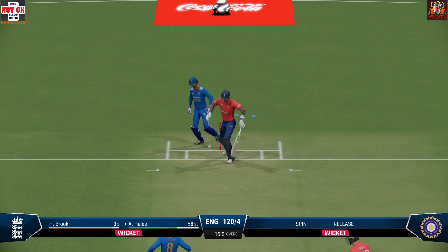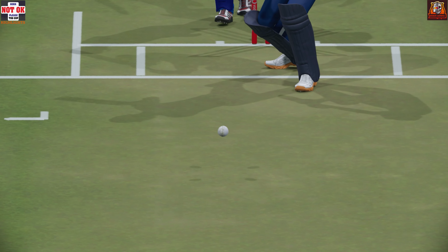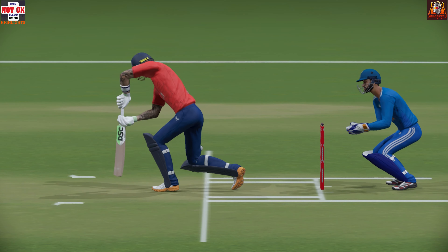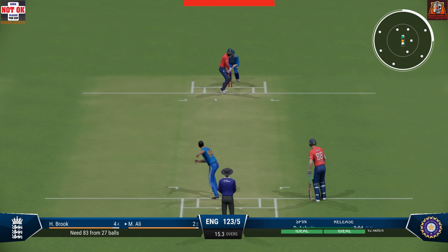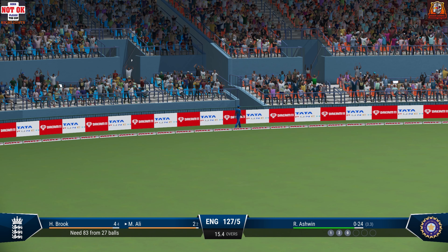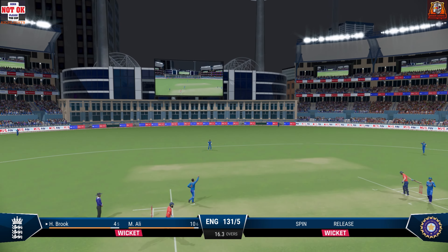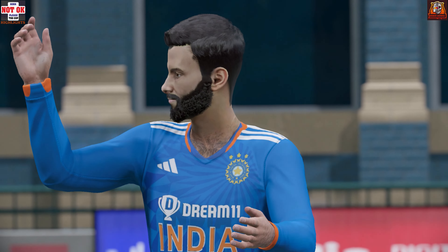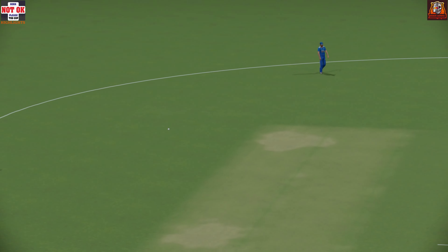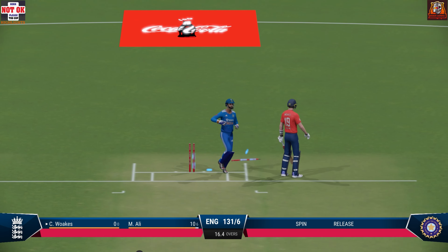Back go the stumps — missed the straight ball. Couldn't find a gap. Super shot there. Just perfection. That's out. Caught. Look to be in trouble, sadly, for most of the innings. And again, see you later — two wickets on the trot.